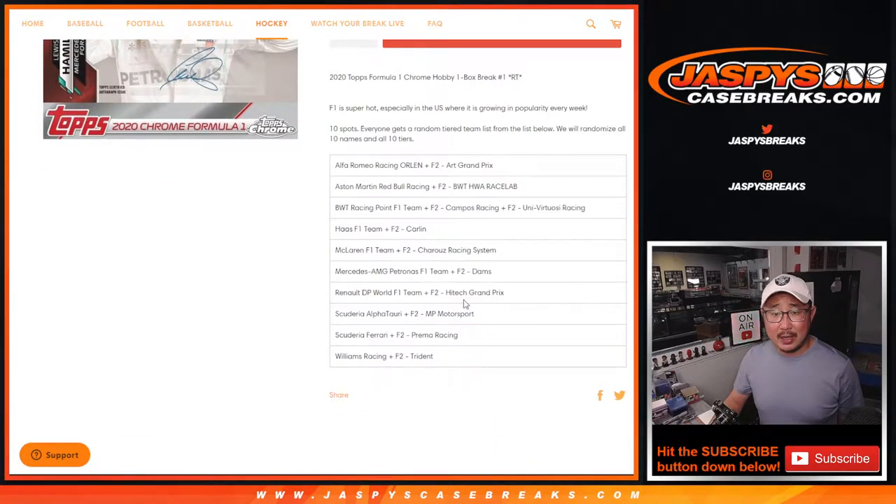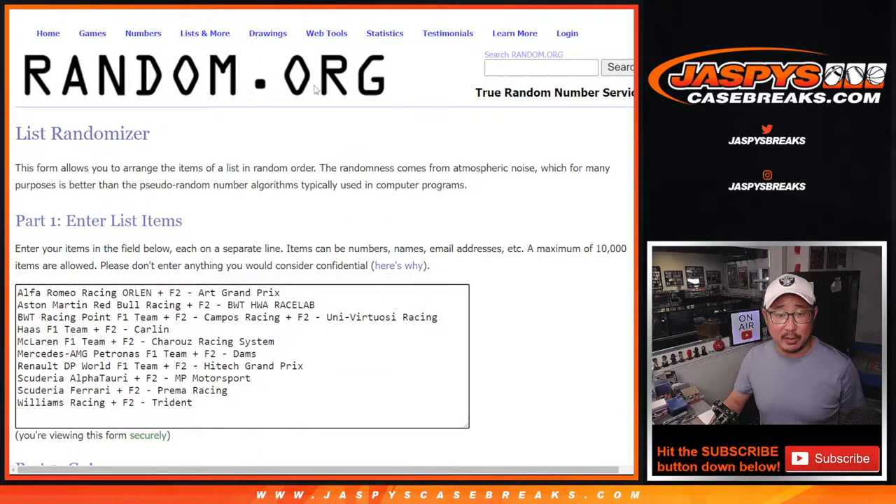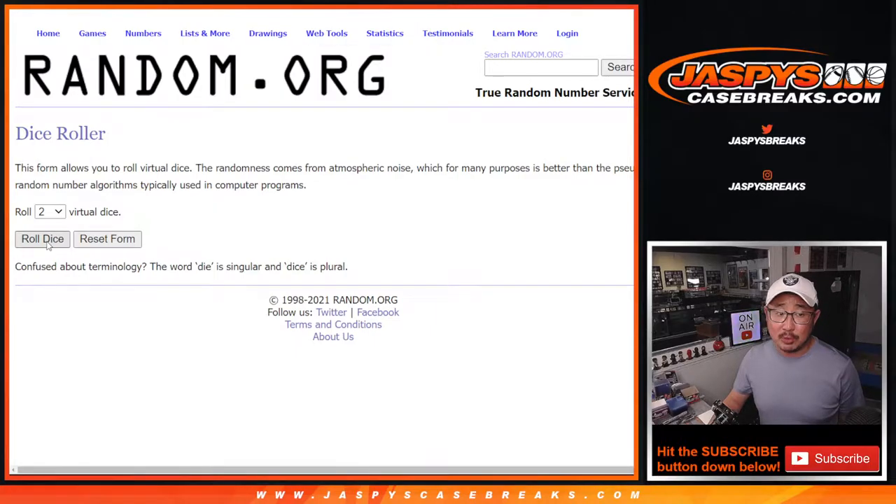Big thanks — and there's all the teams right there — big thanks to this group: Joshua, Corey, and Danny for getting in on it. Thank you, appreciate it. There are the teams right here. Let's go, let's roll it.